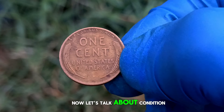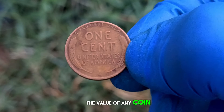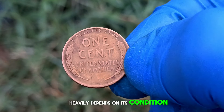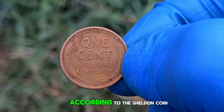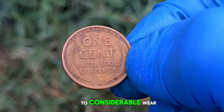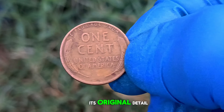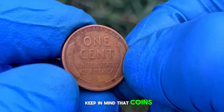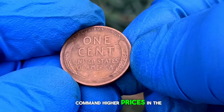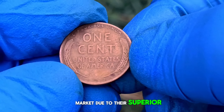Now, let's talk about condition. The value of any coin, including the 1934 wheat penny, heavily depends on its condition. A penny in good condition, according to the Sheldon coin grading scale, typically exhibits moderate to considerable wear but still retains some of its original detail. Keep in mind that coins in better condition — such as fine, very fine, or mint state — command higher prices in the market due to their superior preservation.